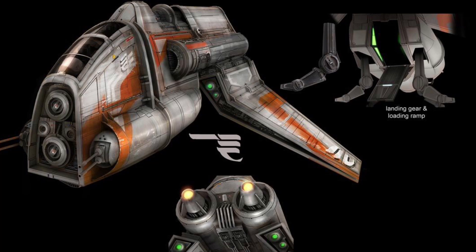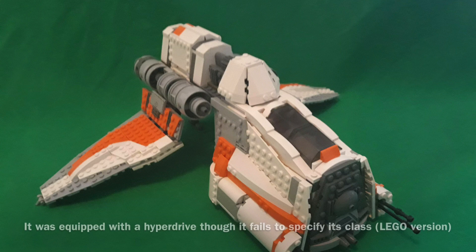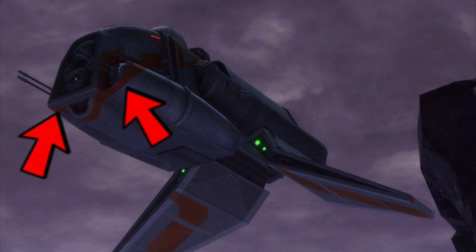Now to the stats. The Renderin Class was approximately 17 meters long and it was equipped with shielding. In addition, the vessel could go at speeds of around 1,000 kilometers per hour, and it was equipped with a hyperdrive, though it fails to specify its class. The Renderin Class was equipped with rather standard armament for a shuttle of its size, as it was equipped with two dual laser cannons.